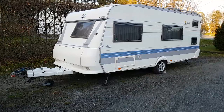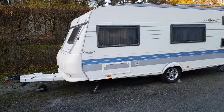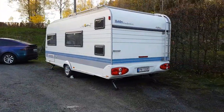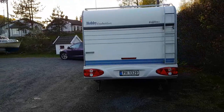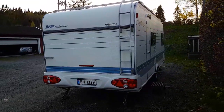So there it is — our new Hobby 500 KMFE, and this is what it looks like. Moving around on the outside, here is the back. You can see the two windows in the way back — that's for the bunk beds. But let's go inside and have a look.